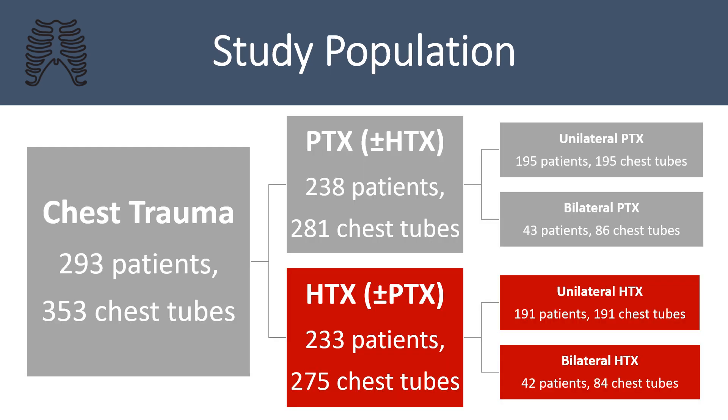Over the study period, 353 chest tubes were placed in 293 patients. Approximately 50% of tubes were placed for hemothorax and 50% for pneumothorax. A hemothorax necessitating chest tube placement was present in 233 patients, with 42 having bilateral hemothoraces. Of the 275 chest tubes placed for hemothorax, 144 were small — 28 to 32 French — representing 52.3% of the subset, and 131 were large — 36 to 40 French — representing 47.7%.